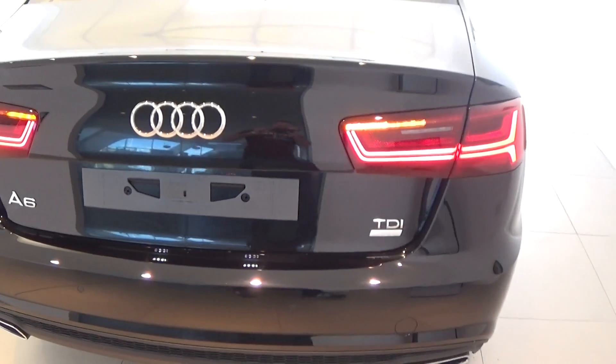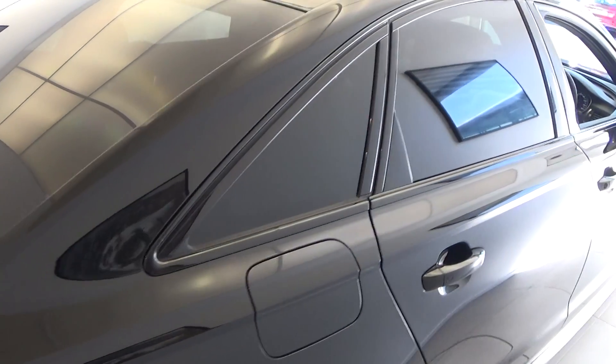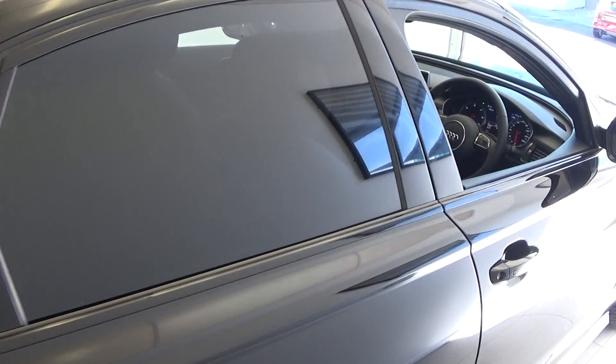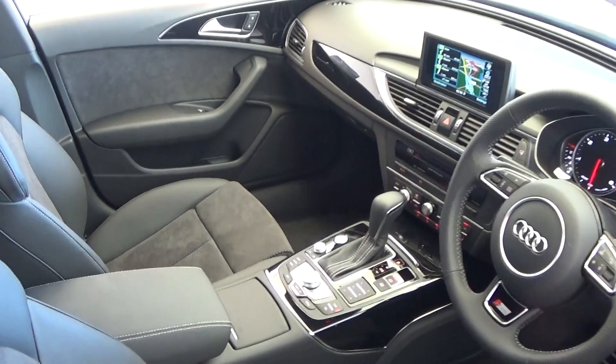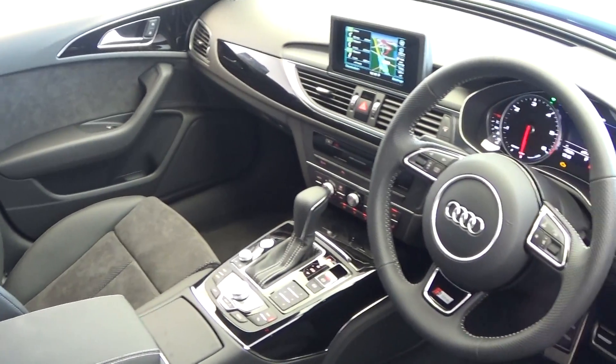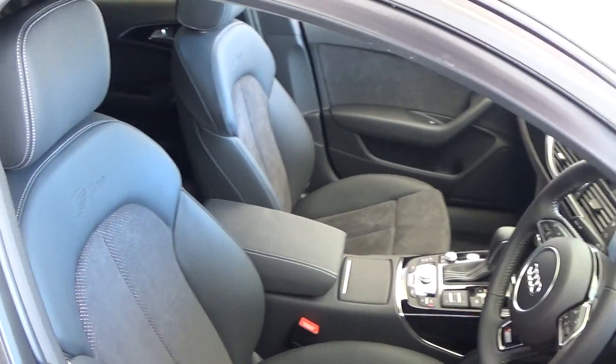And finally, making our way to the driver's cockpit, we're immediately greeted with the three spoke black leather S-Line multi-function steering wheel. As previously mentioned, a long list of equipment comes with the new Audi A6 S-Line Black Edition 2 litre TDI 190 brake horsepower.